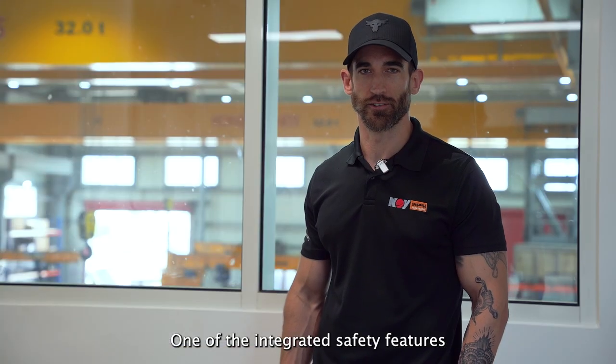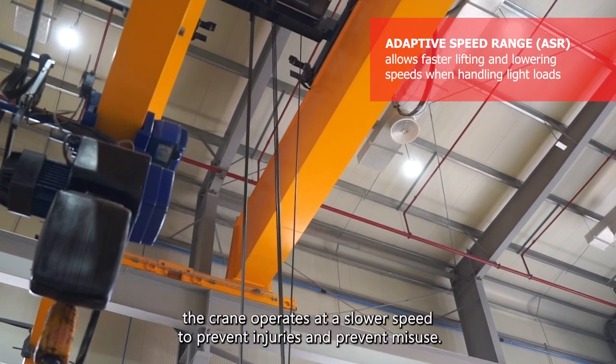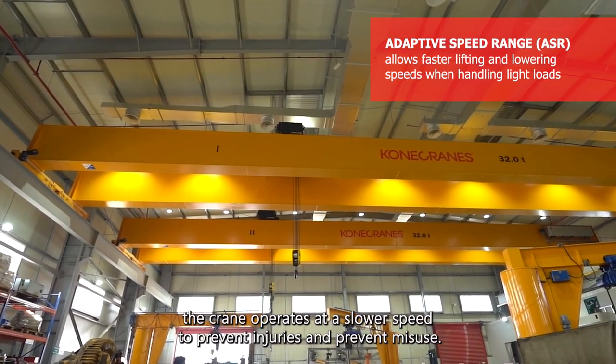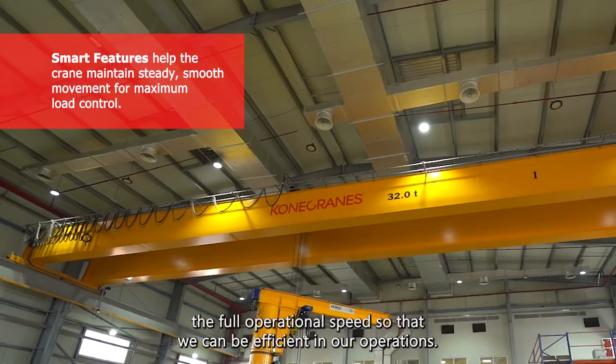One of the integrated safety features is the smart hoisting. When we're lifting heavier equipment, the crane operates at a slower speed to prevent injuries and misuse. When we're lifting lighter loads, we can operate at full operational speed so that we can be efficient in our operations.